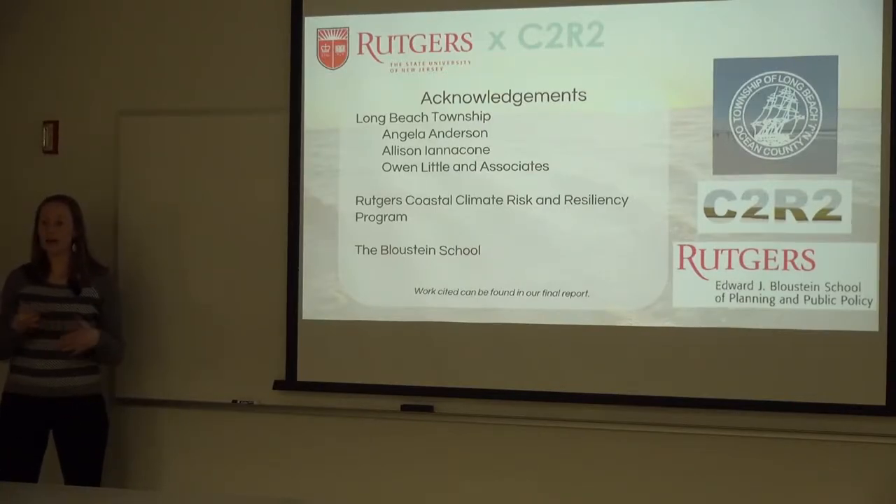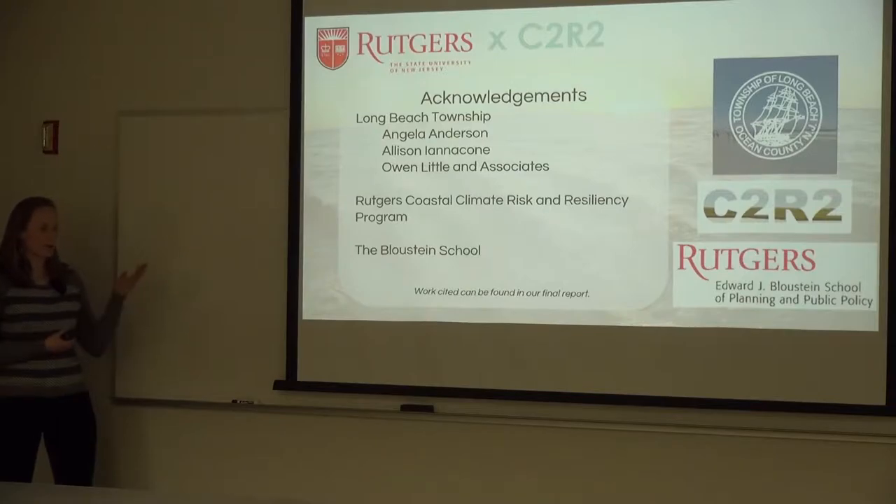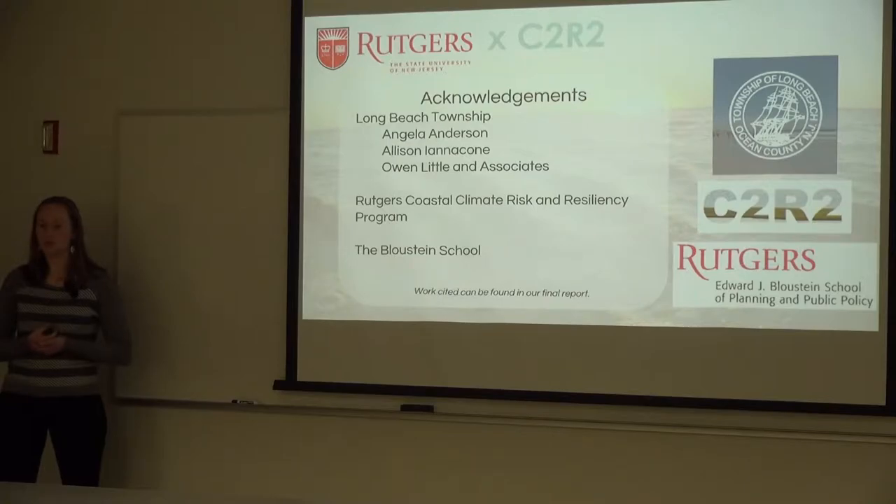We would like to thank everyone at the township who collaborated with us in finding where our skill sets could help them most, and also thank the Coastal Climate Risk and Resilience program and the Bloustein School for their support. We're happy to answer any questions.